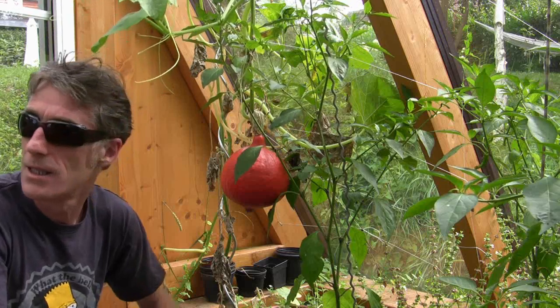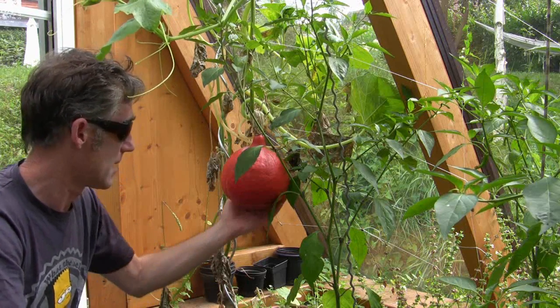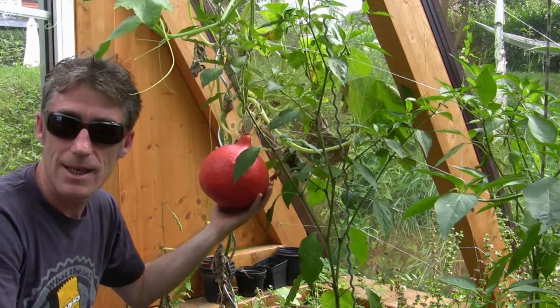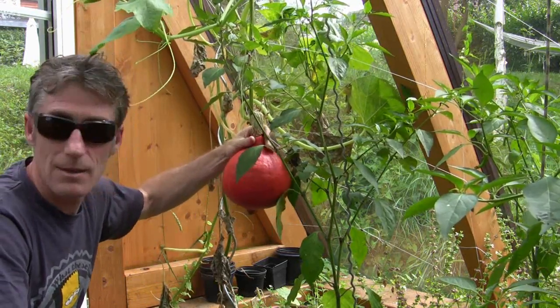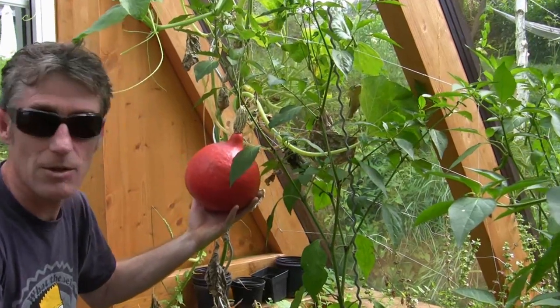So here we are in the greenhouse. It's getting on for end of season now and what I mistakenly planted as melons are actually pumpkins, and it's time to cut them down now.